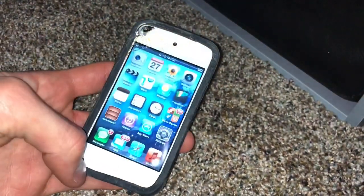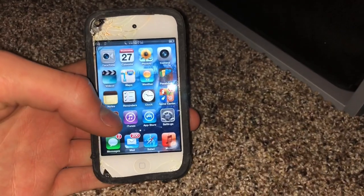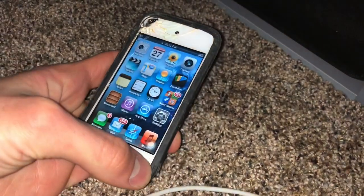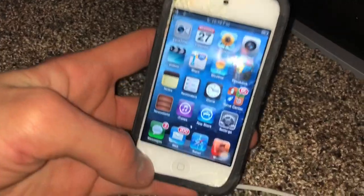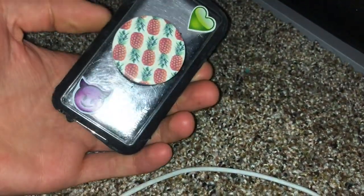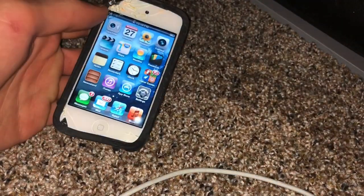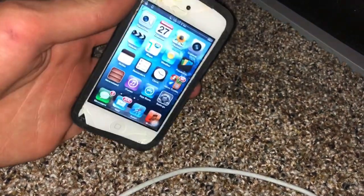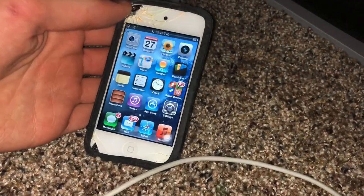Hello everybody, today's video is going to be a quick one. I'm just going to show you what's on this iPod touch fourth generation. I'm very bored right now and have nothing else to do, so we're going to be looking at this eight-year-old, destroyed, shattered iPod. I got this from a friend — I paid literally two dollars for it, so I'm not complaining.